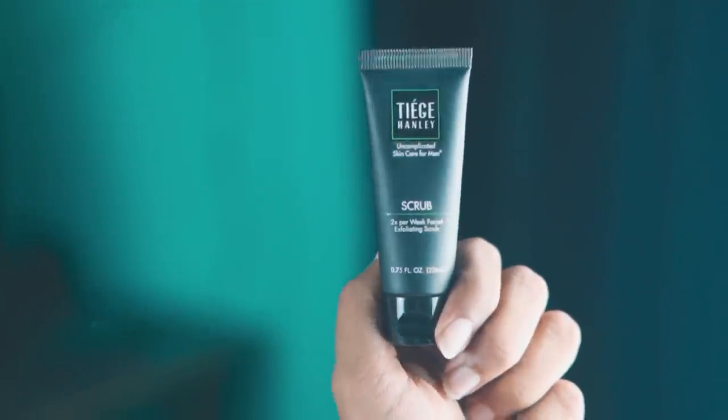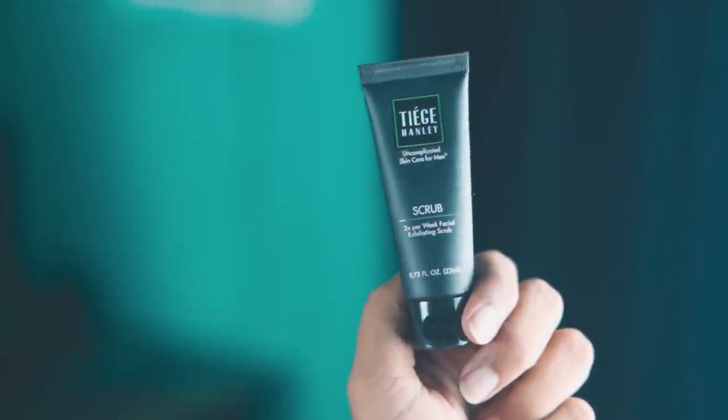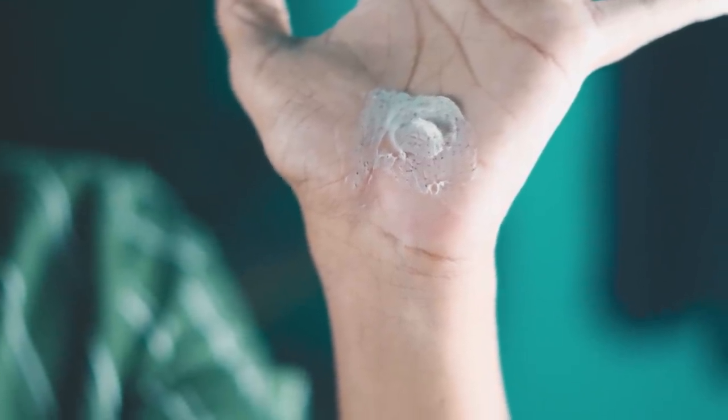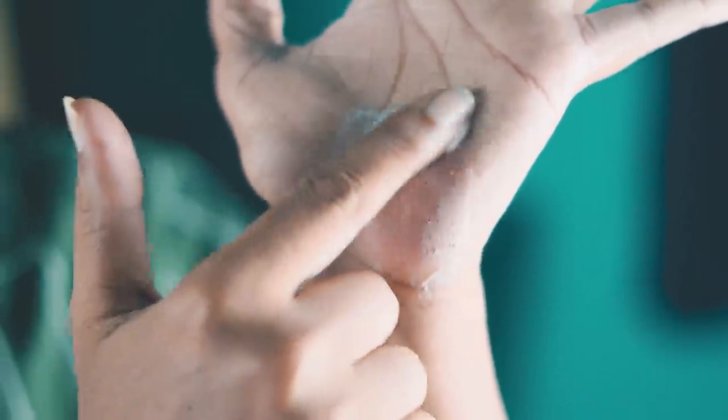After doing that, we use scrub. You can use the scrub as well. If you add a particular scrub, you can remove the dead cells and exfoliate the skin. If you look at this, there are small particles in the scrub — you can see the color is a lighter brown. You can see the apricot seeds in it. If you rub it, it works nicely on the face.